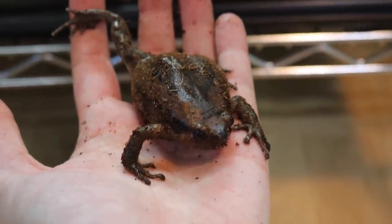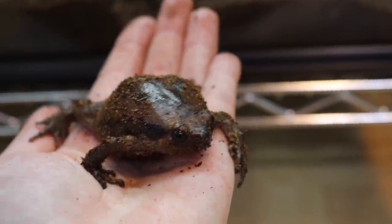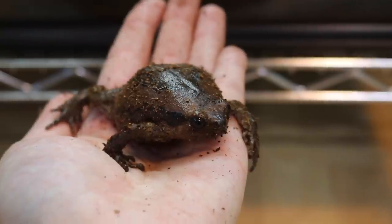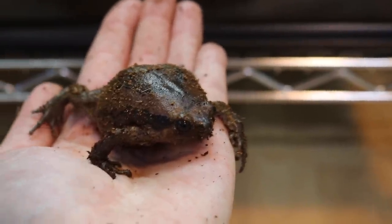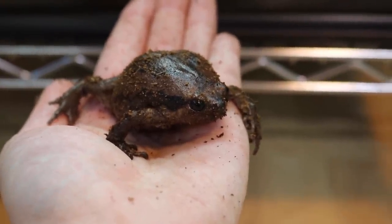We absolutely cannot forget Sandwich here. Sandwich is my chubby frog, and Sandwich, just like Ferb, is absolutely incredible. I would die for Sandwich, and I hope that all of you would as well, because Sandwich deserves it all.